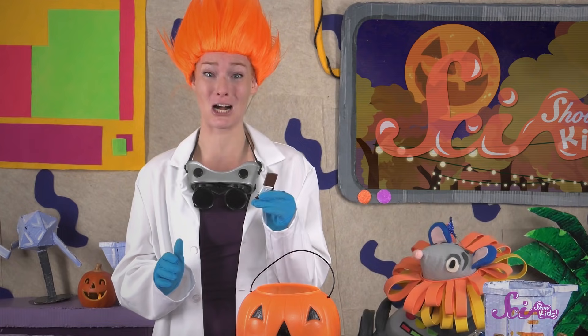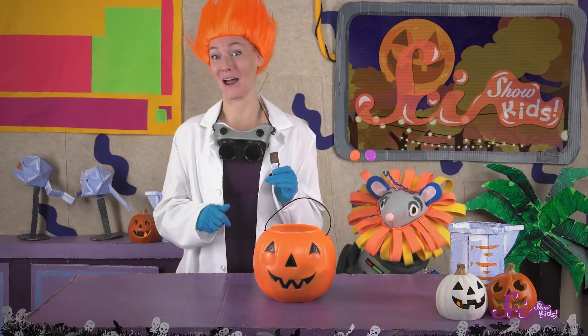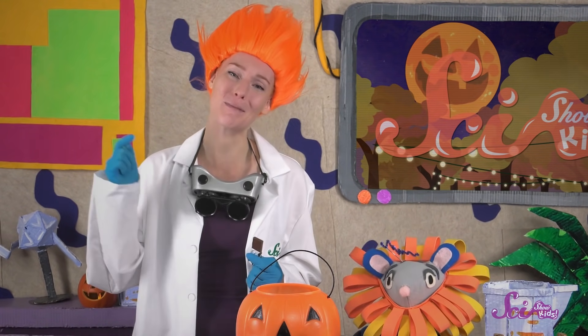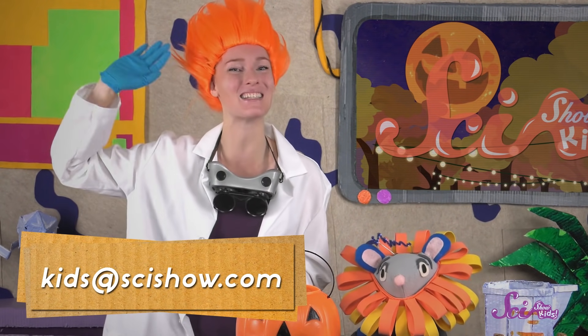From a cacao tree to your store, that's a lot of work that goes into one piece of chocolate. But I think it's worth it! And now it's finally time to enjoy our Halloween treats! Do you want to share your Halloween costume, or maybe tell us about your favorite kind of candy? We'd love to hear from you! Grab a grown-up and leave a comment down below, or send us an email to kids@scishow.com. Have a happy and safe Halloween!